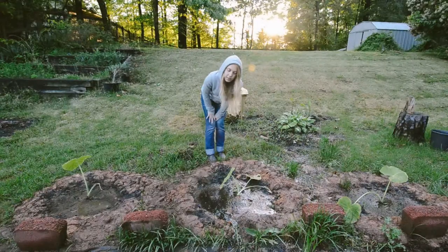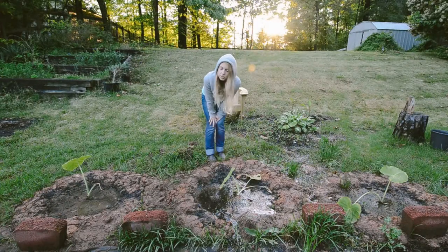I planted these last week. I didn't realize they would be this flooded, so this is the first time I've put them in this location. I might move them — I don't know. I'll keep you updated.